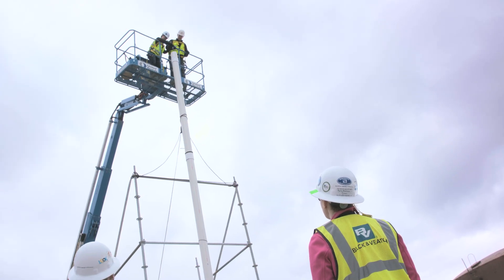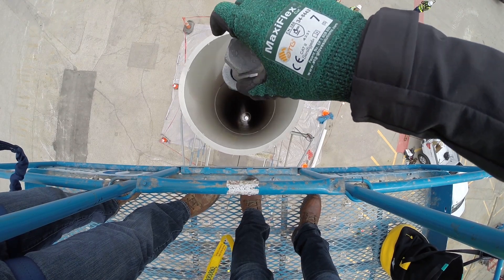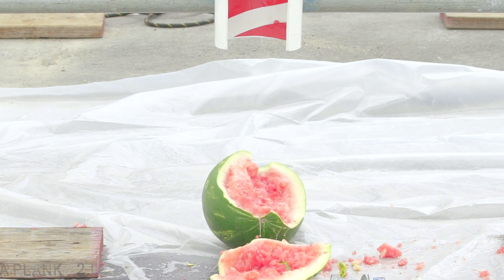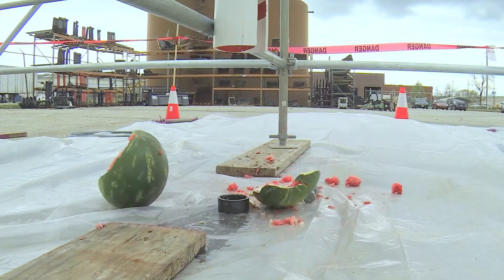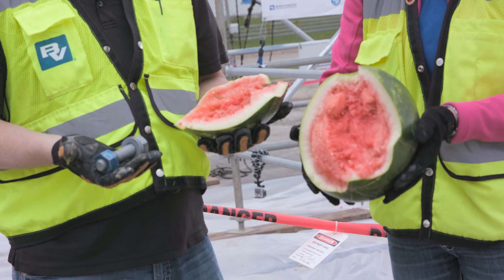Alright, ready to start? Clear! Three, two, one! We dropped a one pound bolt and you can see it basically sheared off the watermelon's face.